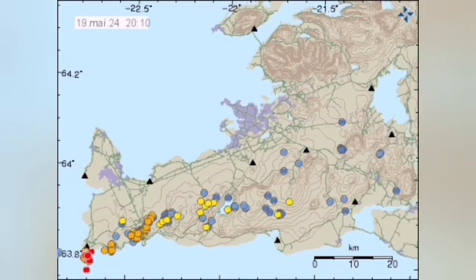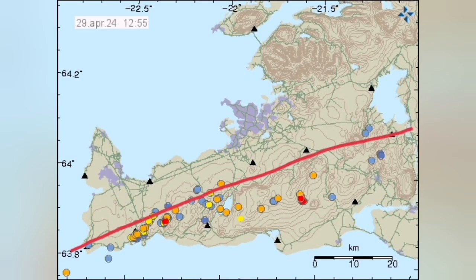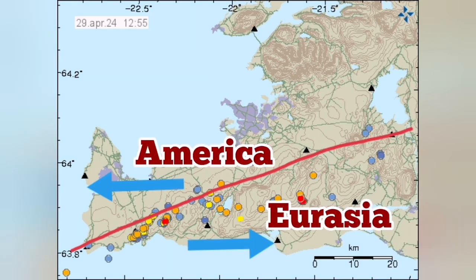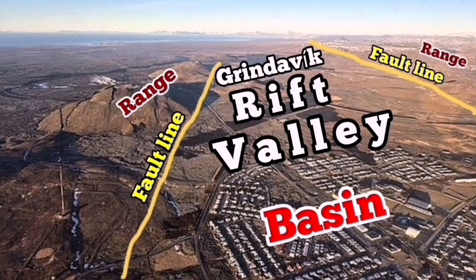In the Reykjanes Peninsula, the positions of the earthquakes mark a boundary between the Eurasian and the North American tectonic plates. These are pulling apart this peninsula. At the contact zone of these plates, we have eruptions of magma in the form of lava. This is the Grindavik Rift Valley, created by this pulling-apart extension — in technical terms, creating a graben and basin system.